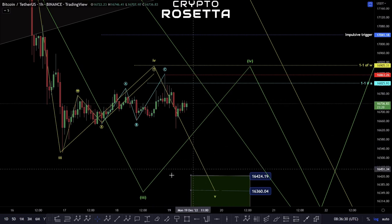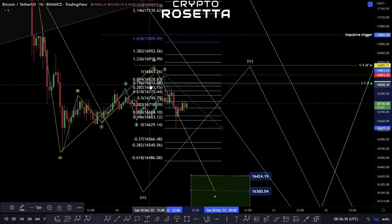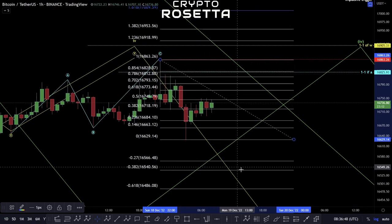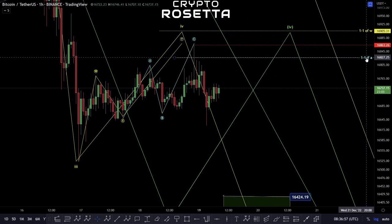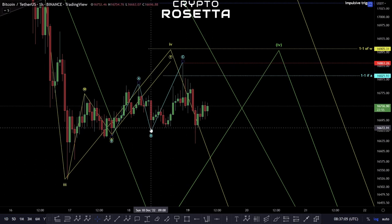At the moment, looking at the current structure to the downside, we don't have enough confirmation to say that we're getting a five-wave move here. What we would be looking for is potentially a retracement up to the 50 to the 0.786. Going higher than the 0.786 area would make it very unlikely that we would be looking for continuation to the downside — it becomes more likely that we're continuing to push to the upside. We wouldn't want to move back above this 16,863 zone.